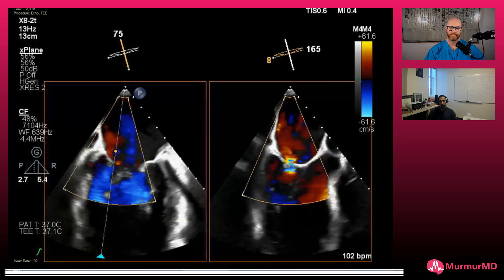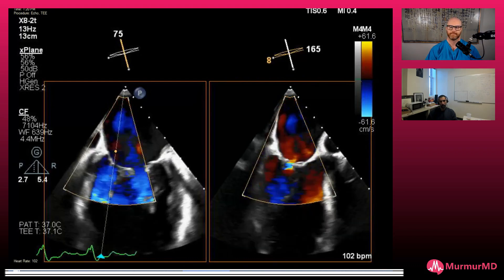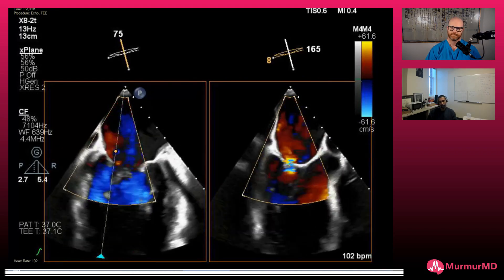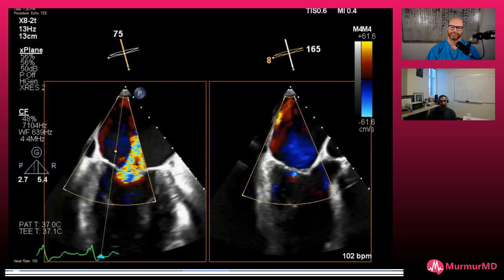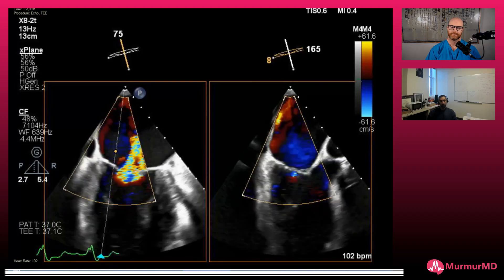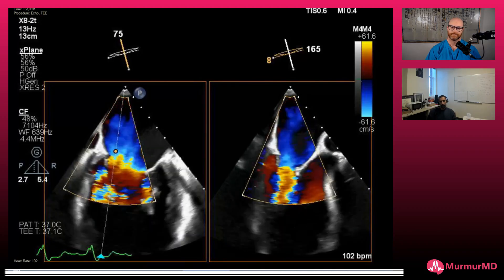They decided not to do his mitral valve repair because his valve actually didn't look as bad on the transesophageal echo and during intra-procedural surgical TEE. He was doing okay and went home. However, unfortunately he just kept getting worse over the next month and ended up in the hospital with a cardiogenic shock picture — a little cold, short of breath. His EF, which was about 35–40% when he underwent bypass, had dropped down to 20–25%, just cold and clammy.